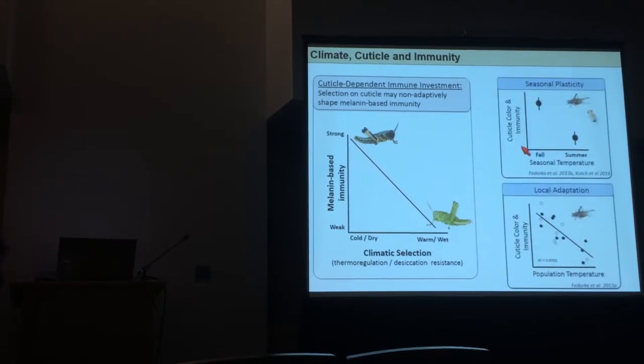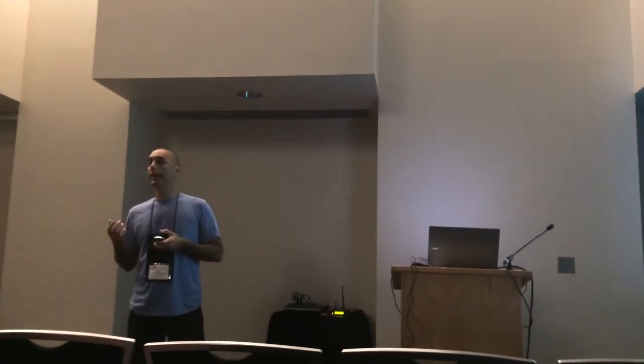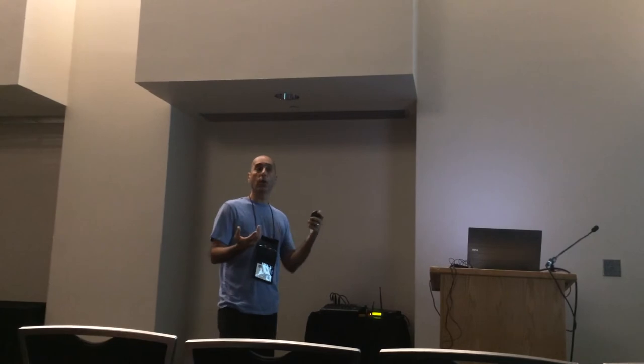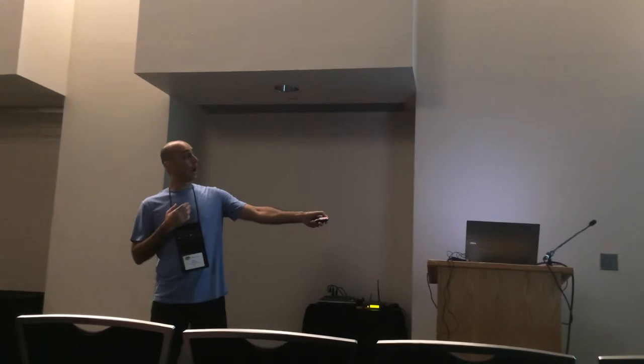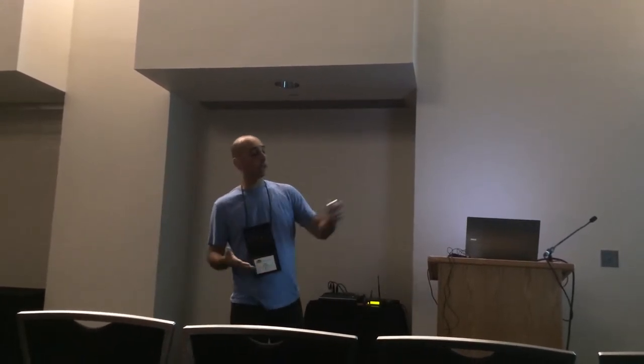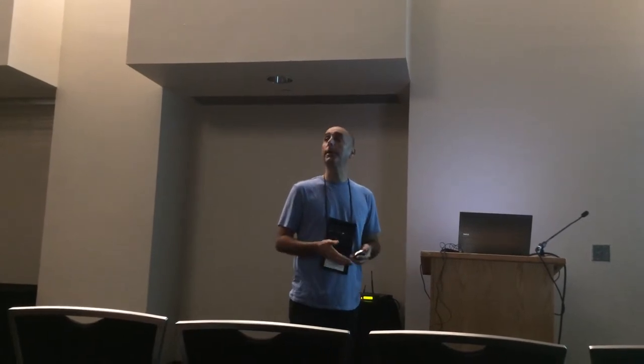Over the past couple of years, my lab has gained some evidence towards this hypothesis. We've shown that when you rear insects in either a fall or summer thermal environment, you create insects in a warm environment with lighter cuticles, with less melanin-based immune investment, and a higher susceptibility to pathogenic infection. We've also shown with crickets, looking at latitudinal climate variation, that crickets from warmer populations have been selected for lighter cuticles, a less robust melanin-based immune system, and are actually more susceptible to pathogenic infection.